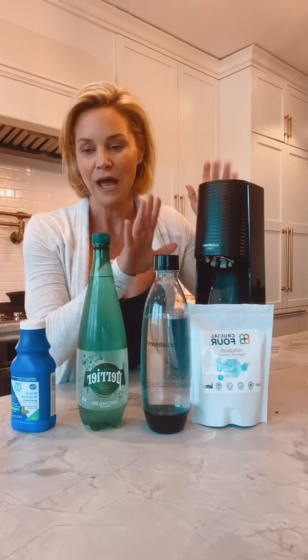A soda stream was my Christmas present this year so that I could make my own magnesium bicarbonate. Now there are a lot of different forms of magnesium out there — magnesium citrate, magnesium oxide, magnesium glycinate, tons and tons — and most of them have a very low bioavailability, meaning your body doesn't uptake a lot of it.